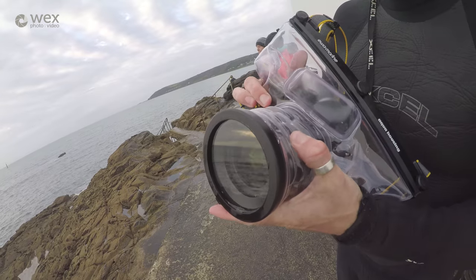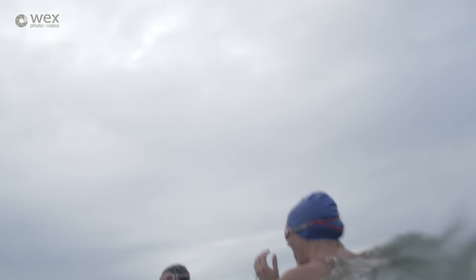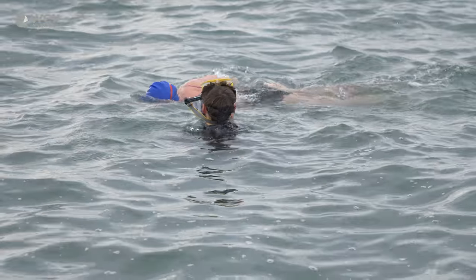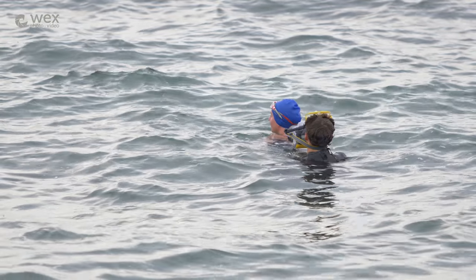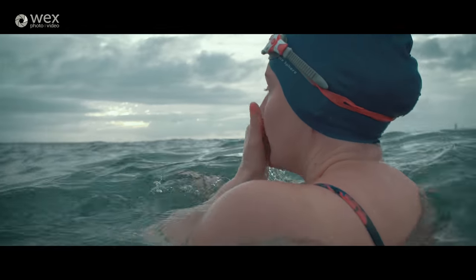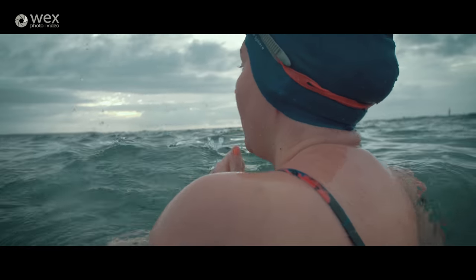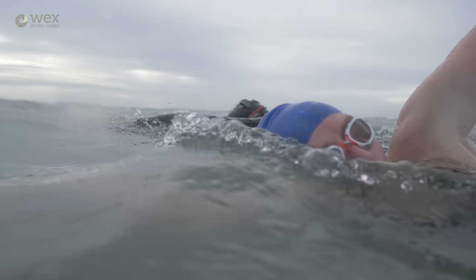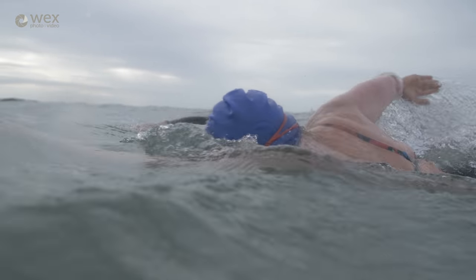When you're in the water I really didn't appreciate how much stuff is going on — you're concentrating on swimming, staying afloat, watching the waves, trying to frame your shot. It really is a big challenge, and I didn't appreciate that until I'd actually got involved with this project. My appreciation of underwater and in-water cinematography has now jumped to a whole new level.